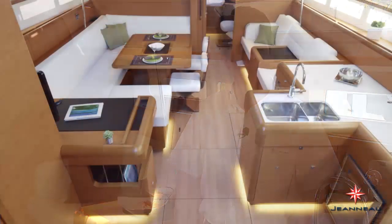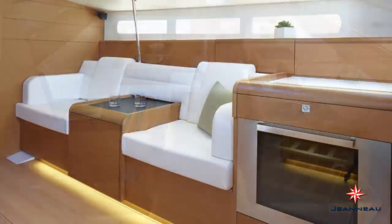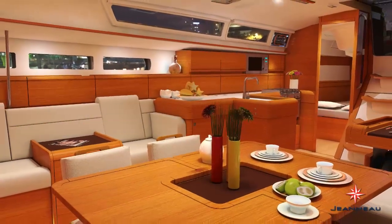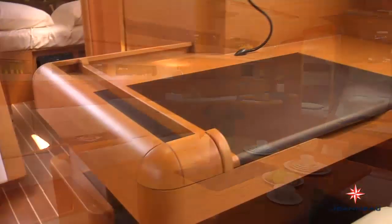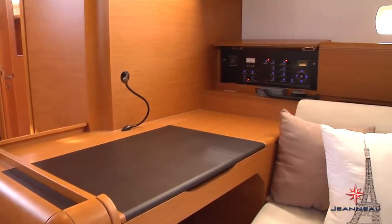The interior is designed around four distinct zones: a U-galley, which allows two people to work in the galley without disturbing the rest of the crew; a lounge area with two seats and an integrated bar; a very large salon table seating for eight people; and a nav station which has all of the facilities to integrate television and navigation instruments.